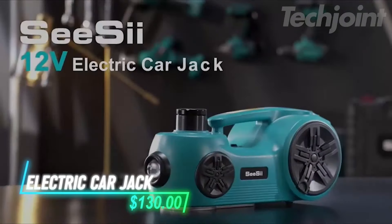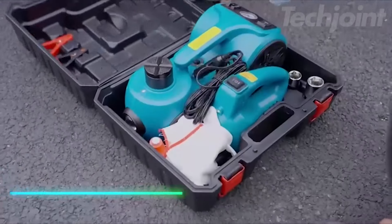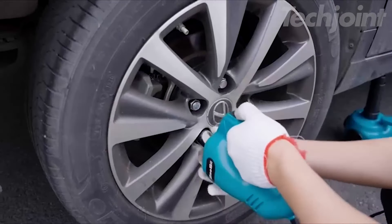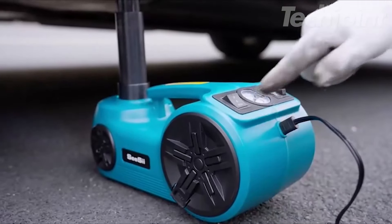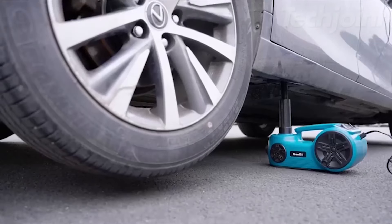This electric hydraulic jack lifts up to five tons and makes changing tires easy. It comes with an impact wrench and sockets for different screw sizes, helping to remove tires quickly. The built-in air pump lets you inflate tires easily, and the LED lights brighten your work area at night. Its safety system prevents overloading, and the manual release valve allows controlled lowering.